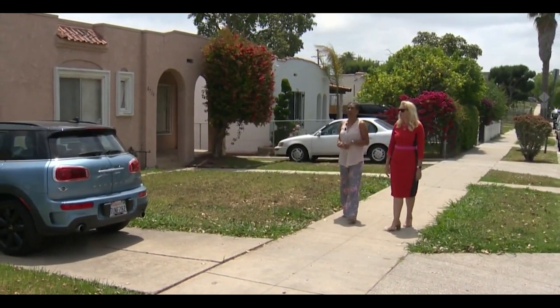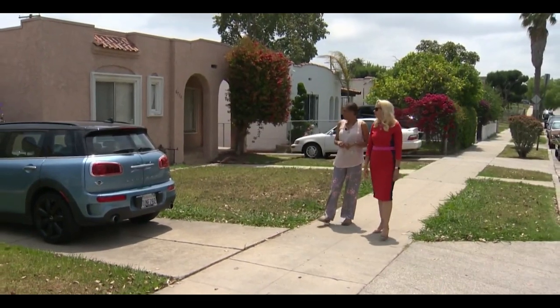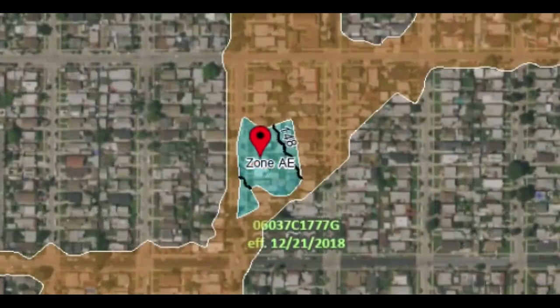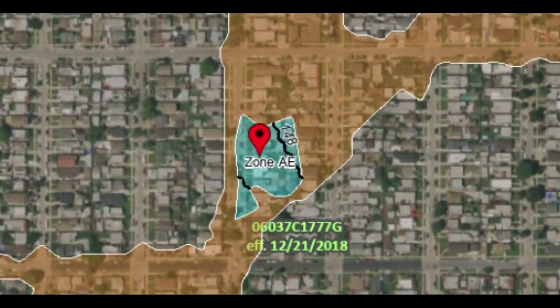FEMA tells us there are topographical depressions in the small area where Goodwin's home sits. Longtime resident Danny Davis lives three doors down from Goodwin and also sits in the middle of that little blue square. In 31 years, he has never had any issues with flooding.